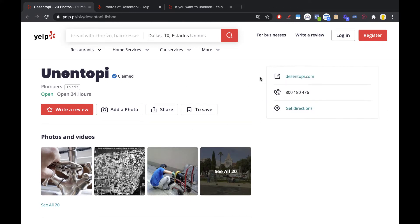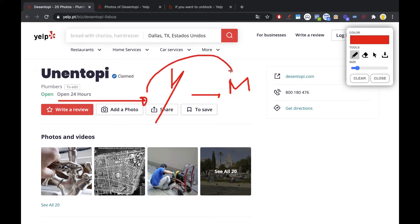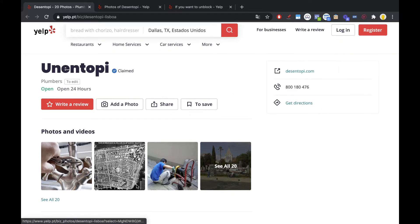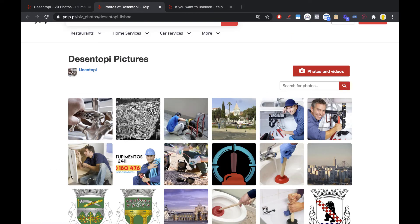If you build links to this page, you're basically building links to your website. Your main Yelp page points to your money site, and if you build links to that page, the link juice passes through to your money site. Now, on the gallery page — if you click 'See All' — you'll be redirected to the gallery page, and you can also build links there.